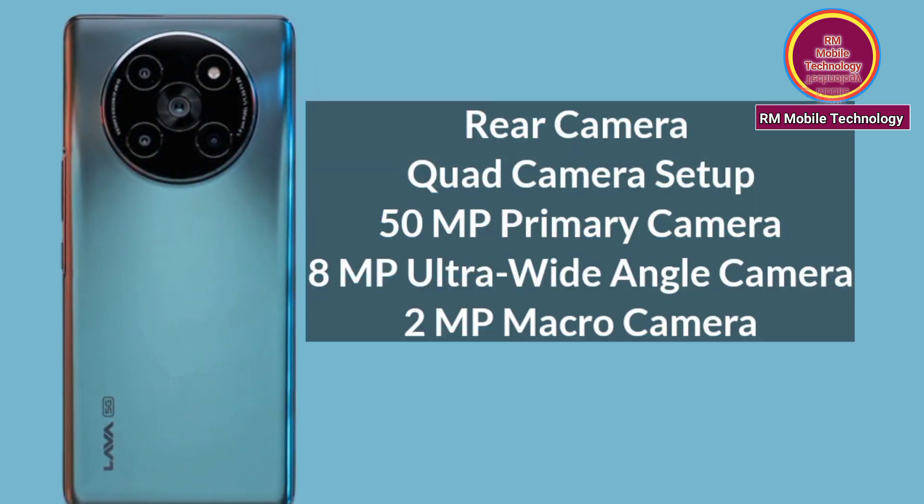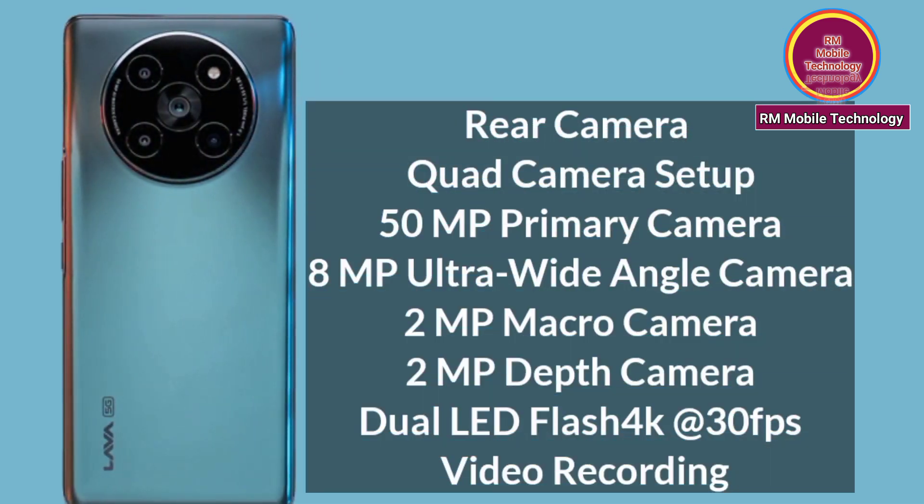Rear Camera: Quad camera setup — 50MP primary camera, 8MP ultra-wide angle camera, 2MP macro camera, 2MP depth camera. Dual LED flash. 4K Ultra HD at 30fps video recording.